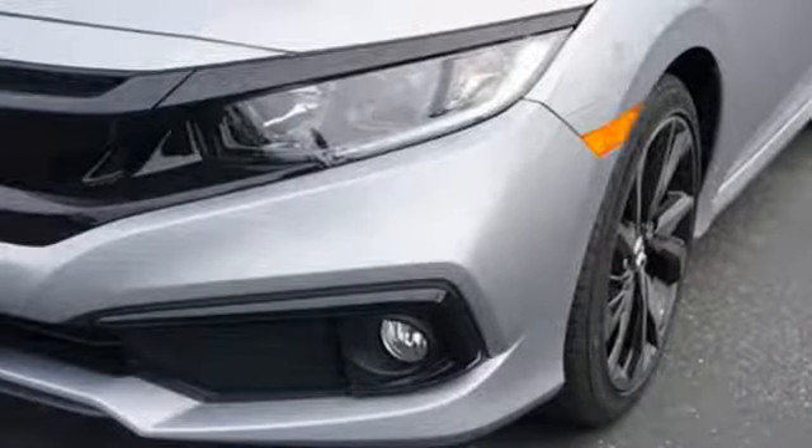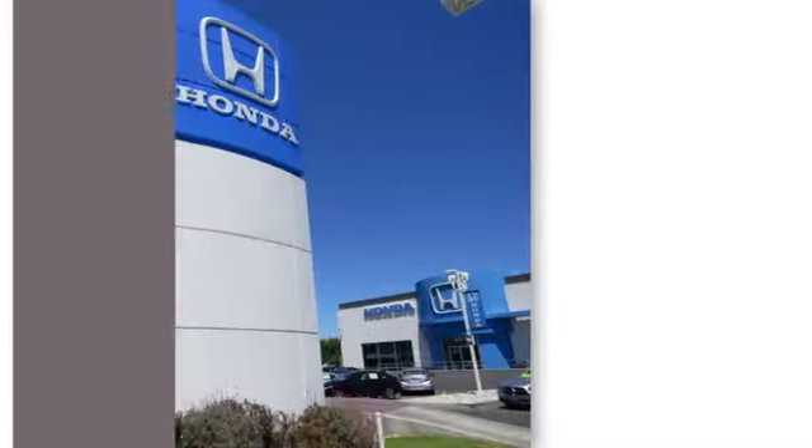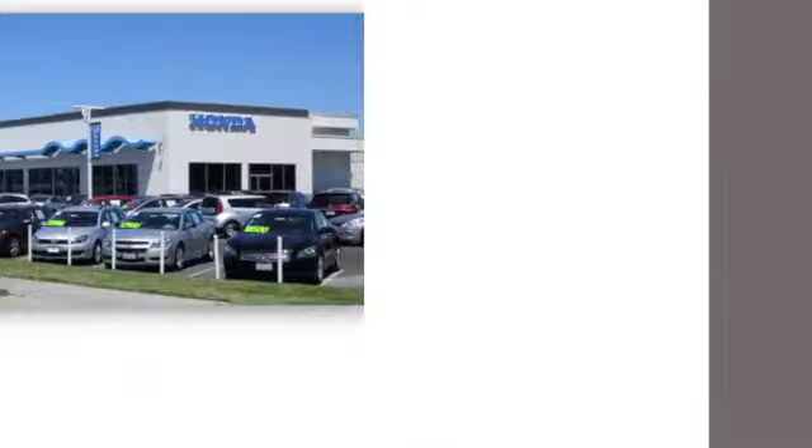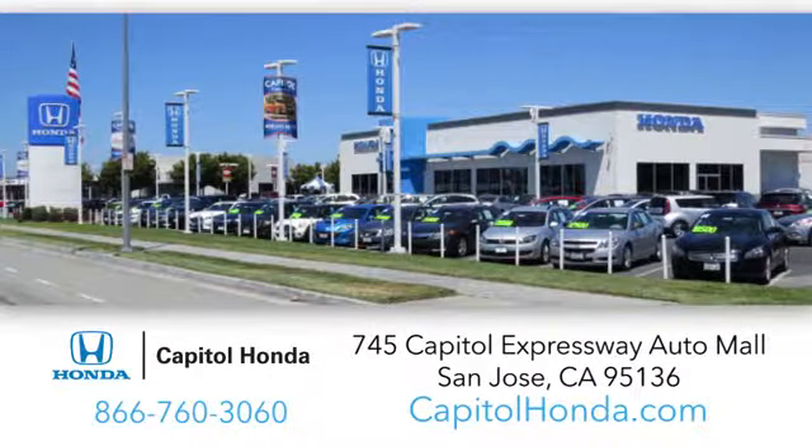Driving is believing. Test drive it today. Welcome to Capital Honda, the top award-winning Honda dealer in the Bay Area, year after year. We're the first dealer on the Capital Expressway Auto Mall in San Jose.